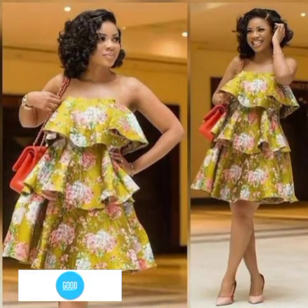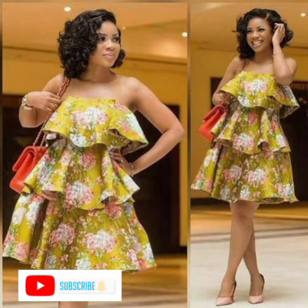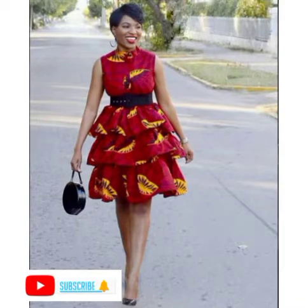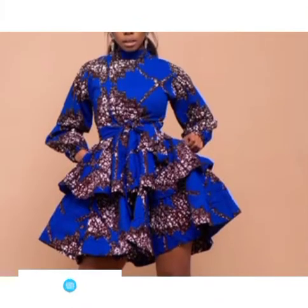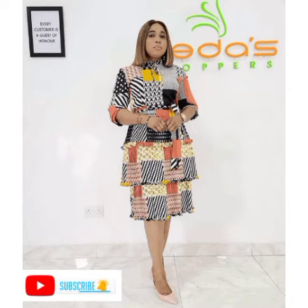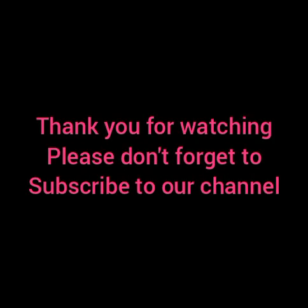This is what you'll be getting from us, what you'll be seeing here in this channel. We are here to promote beautiful fashion. Thank you, my lovely viewers, for always coming to our channel. Thank you, and God bless you.